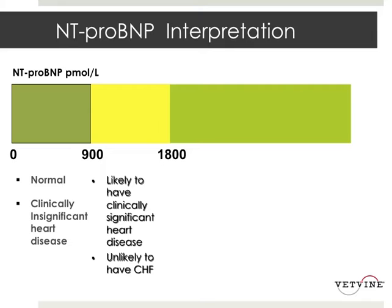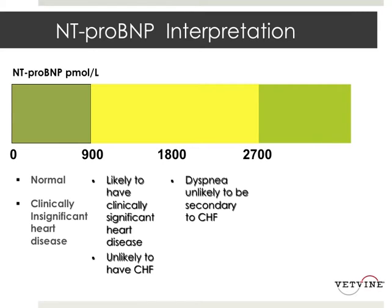That dog probably has important heart disease, but it's pretty unlikely that dog is in heart failure. Even if that dog had clinical signs, unless his value was over 2700, you'd probably still suspect that he's got important heart disease, but his dyspnea is probably not associated with congestive heart failure.